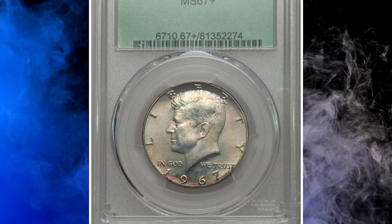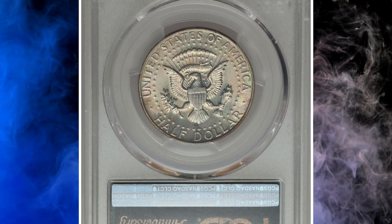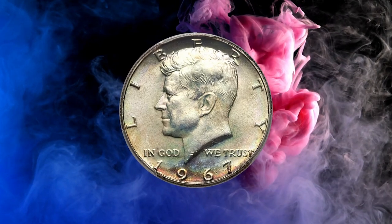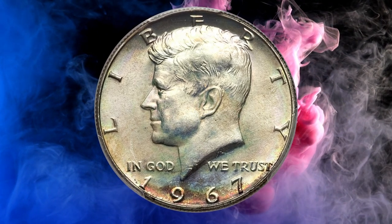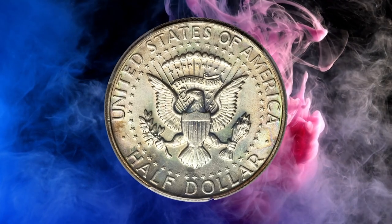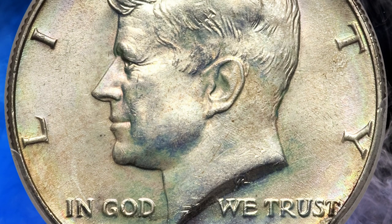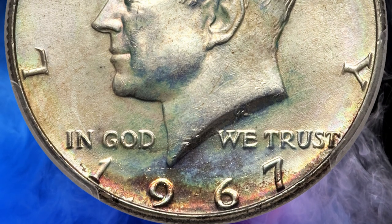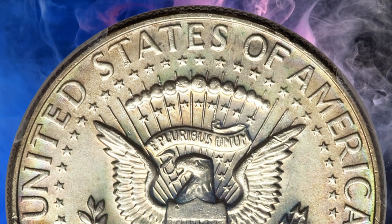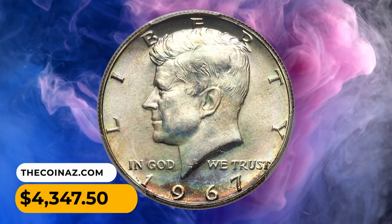Number 12: Here is a 1967 Business Strike Kennedy Half Dollar in MS67-Plus condition. Blushes of rose deepen at the obverse rim to iridescent patina including burgundy, blue, gold, and charcoal. The surfaces showcase exceptional preservation as expected from a high grade coin. While the 1967 SMS Kennedys are common at this grade level, the 1967 Business Strikes most assuredly are not. This gem ended up selling for $4,347.50.